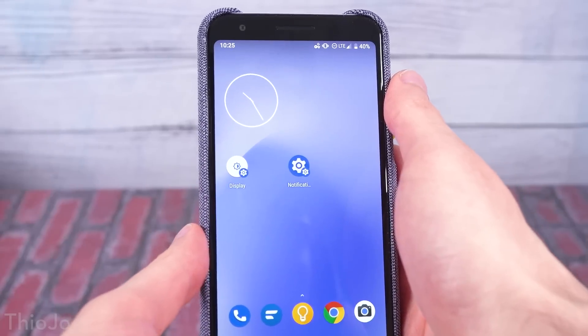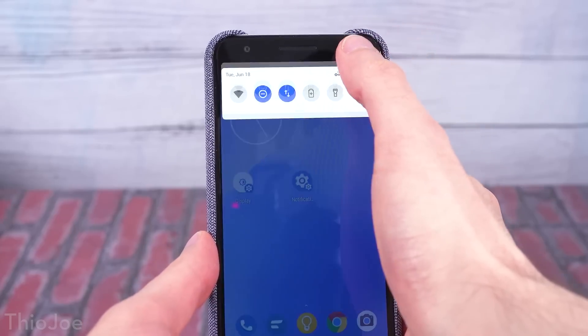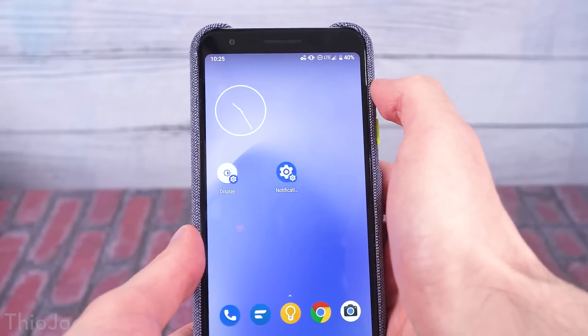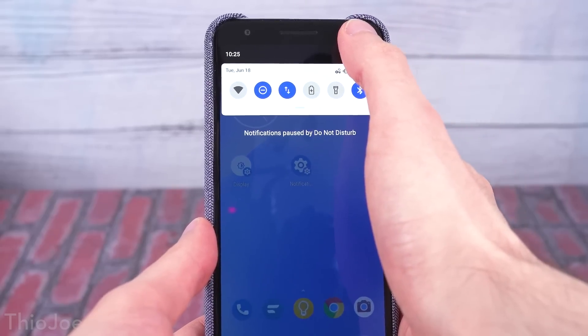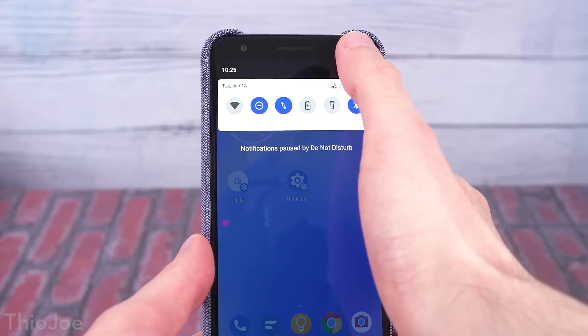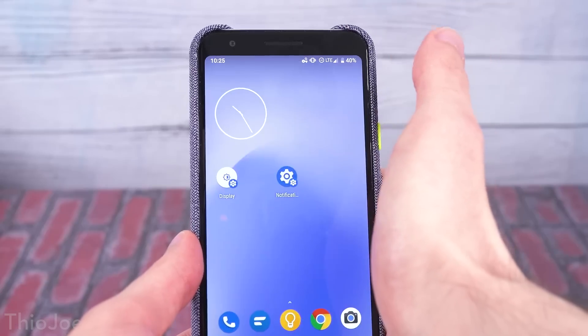Number three is also related to the notification bar. Instead of having to swipe down to look at your notifications, you can tap and hold above or on the notification bar, and it'll temporarily bring down a quick view of your notifications for as long as you hold it. When you release it, it goes back up. This might be easier if you just want a really quick view without interrupting something you're doing.